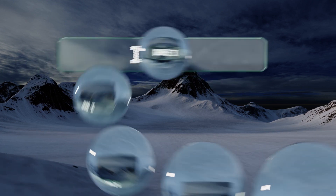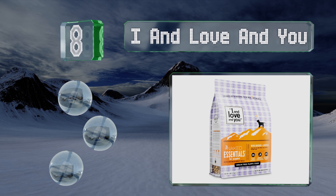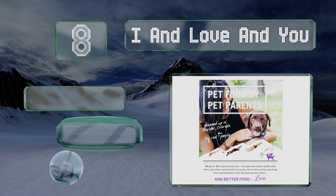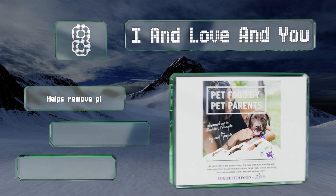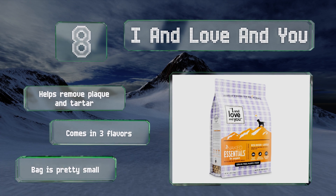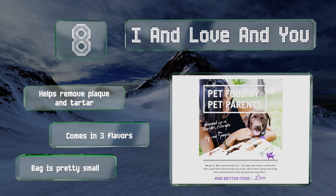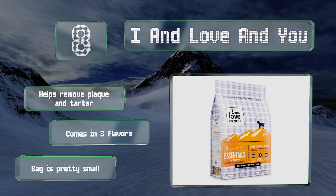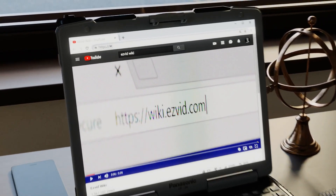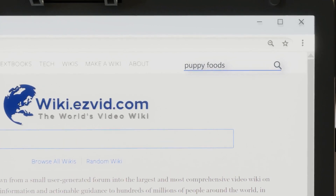Coming in at number 8, packed with lentils, chickpeas, sweet potatoes, and a mix of pre and probiotics, the grain-free Iron Love and You is an excellent source of nutrition for youngsters with sensitive stomachs. The heart-shaped pieces make it easy for any small or large breed to chew. It helps remove plaque and tartar and comes in three flavors, however the bag is pretty small.